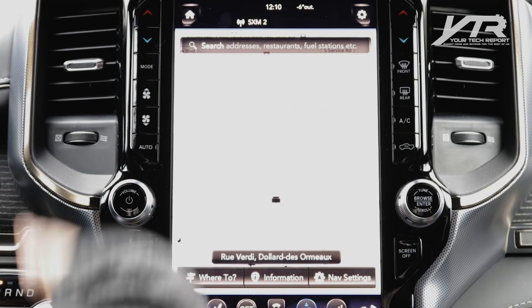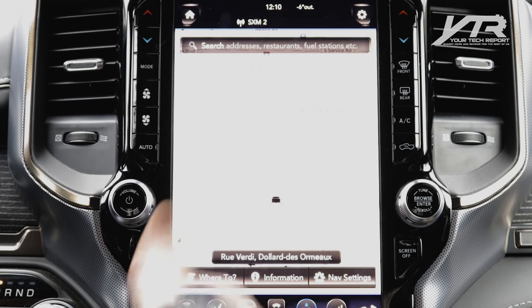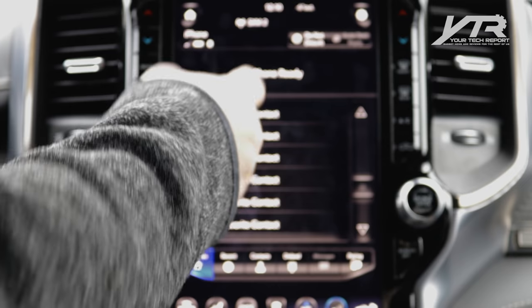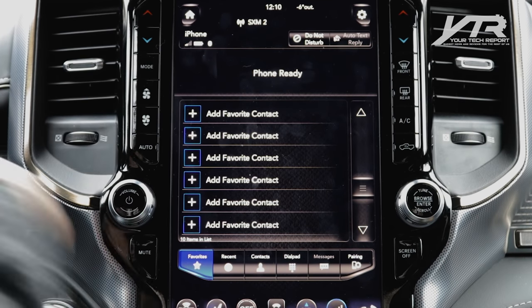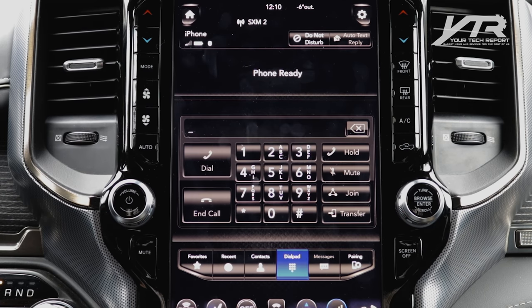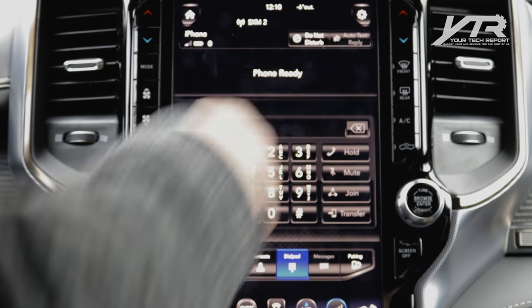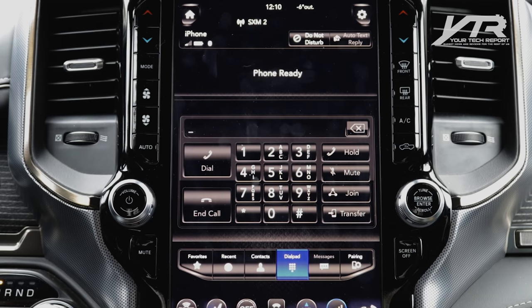You've got front defrost and navigation on the right side. The nav is a typical unit where you can enter a destination by point of interest or address, with turn-by-turn directions. Then there's phone integration — Bluetooth, Android Auto, or CarPlay. In phone mode you can see recent calls, contacts, the dial pad, and a do-not-disturb button that automatically rejects calls and can send auto text replies to incoming callers.